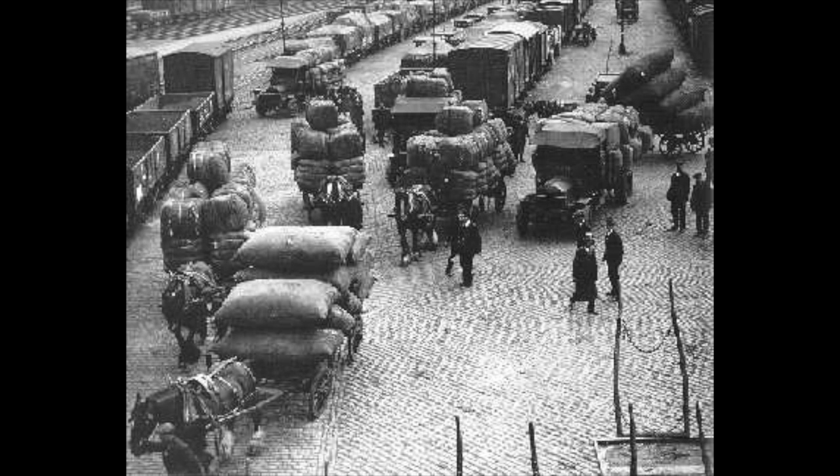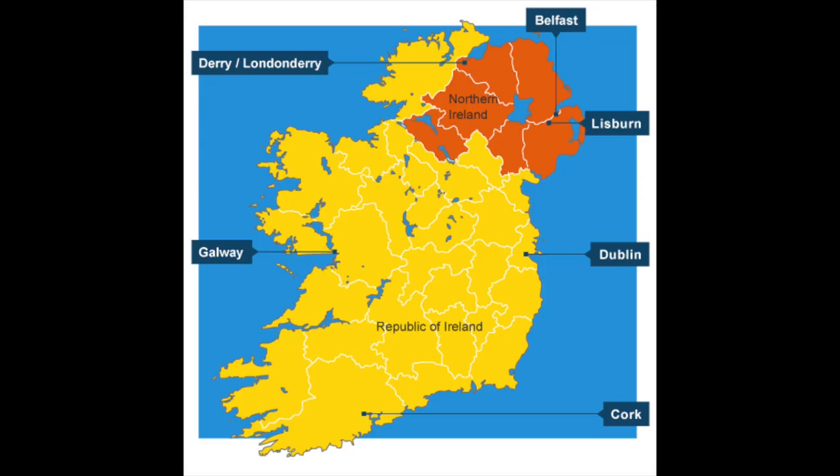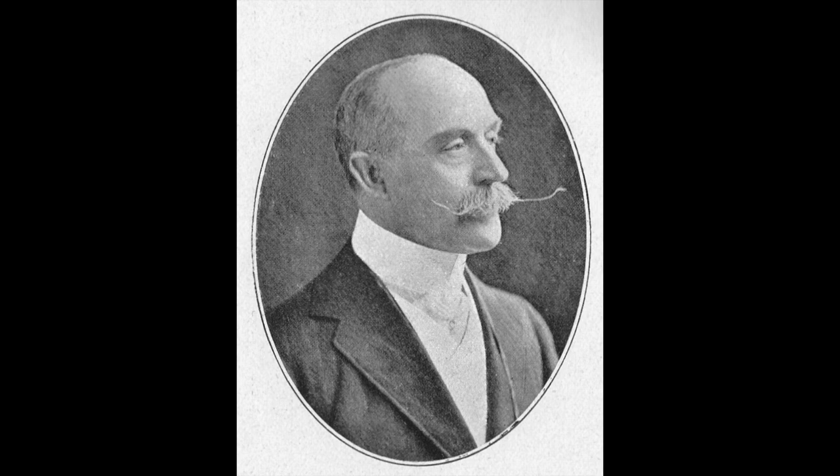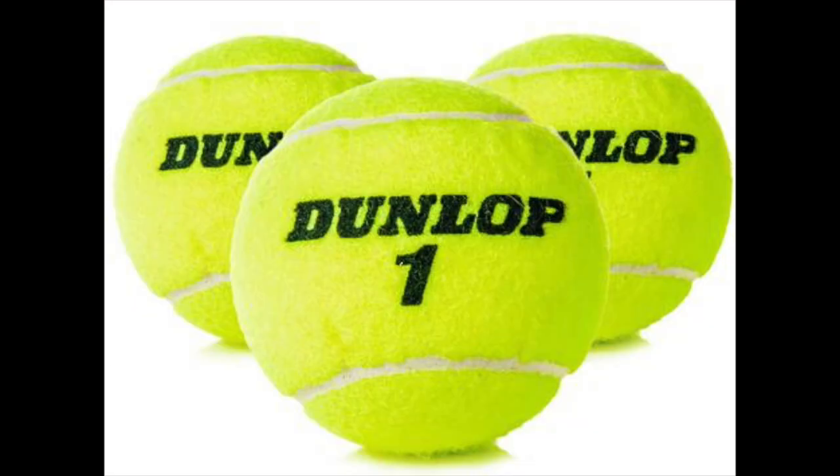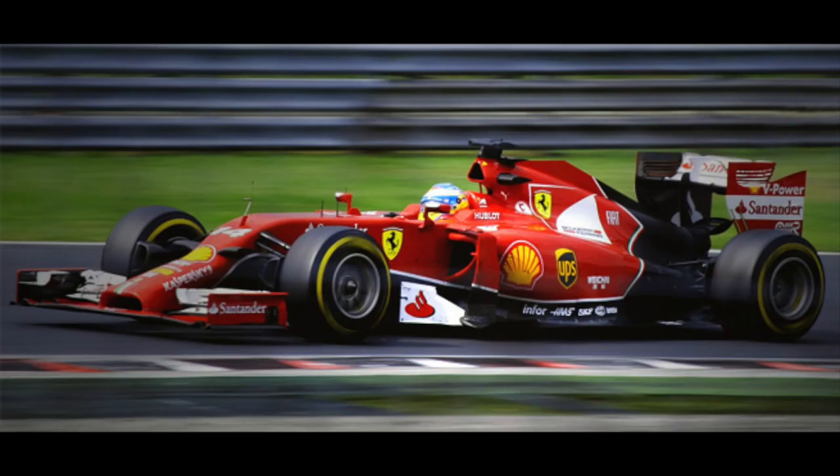The first commercial production of pneumatic tires began in the late 1800s in Belfast, Ireland. Dunlop partnered with Harvey Ducros to form a company that would later become the Dunlop Rubber Company. This company is also famous for making tennis balls and Formula One tires.